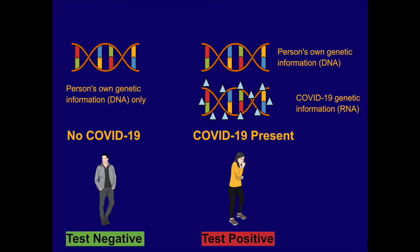If that dye is present over a specific amount, then the person tests positive. The test result is then reported to the patient, and if the test is positive, public health gets notified because it's a reportable disease.